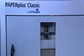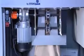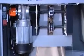Sensors monitor the paper run. If a fault arises, the machine stops immediately. In this way, paper jams are avoided right from the start.